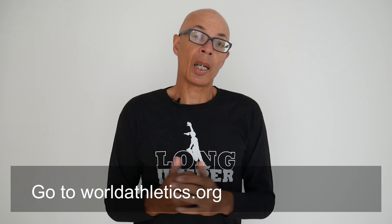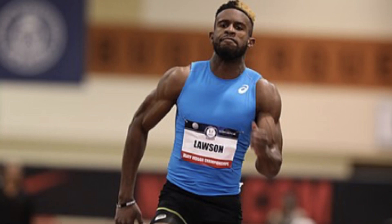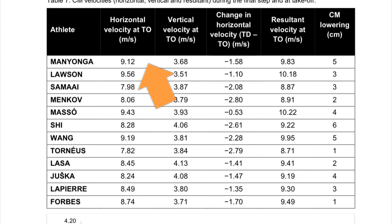I'm using statistics from World Athletics and the 2017 World Outdoor Championships, which was won by Luvo Mionga with Jarian Lawson in second place — 8.48 to 8.44. At the point of takeoff, Mionga had a horizontal velocity of 9.12 metres per second and a vertical velocity of 3.68 metres per second.